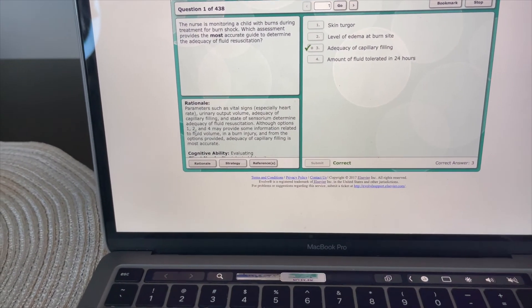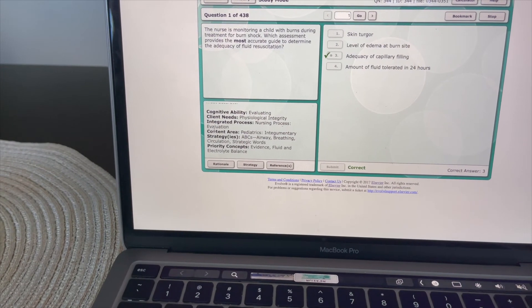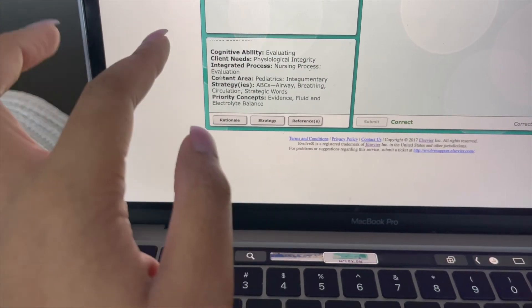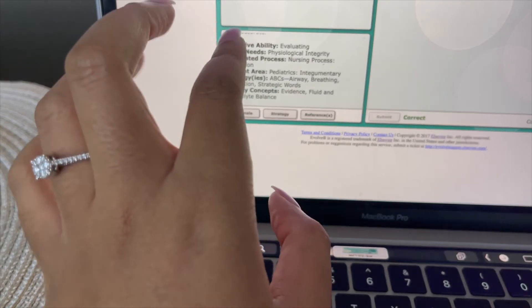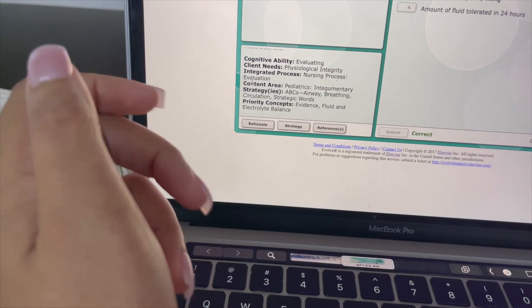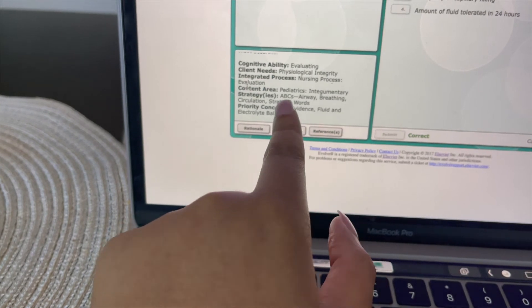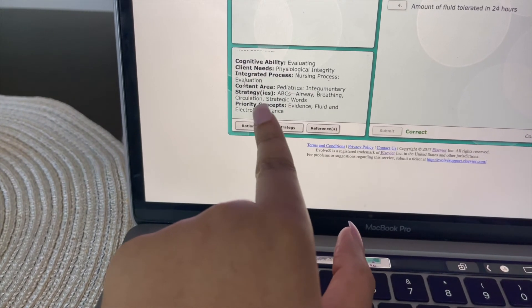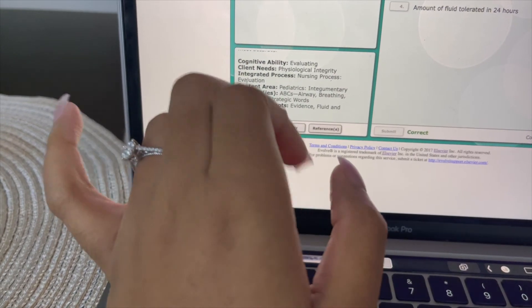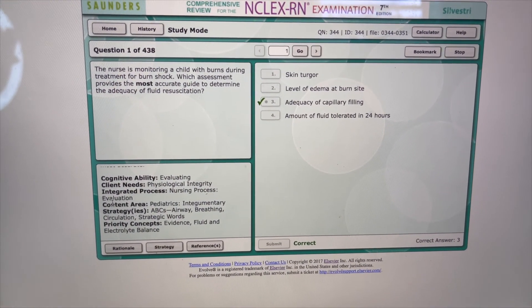It gives you the rationale and the hierarchy — I think it's Maslow's hierarchy, that pyramid. This question was from the evaluating section, client needs, integrated process, focused on pediatrics and it came from the integumentary system. It also gives you strategies to answer the question: ABCs — Airway, Breathing, Circulation — and strategic words. This was really an ABC question and it gave you concepts of priority to think about while answering. That's one of the reasons why I really like the Saunders/Elsevier/Silvestri books.